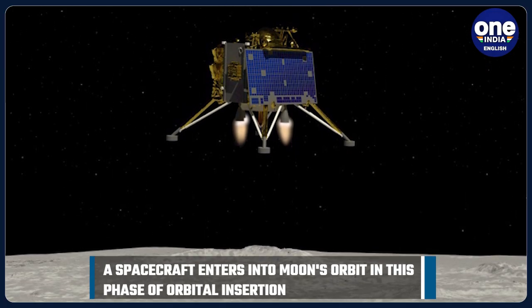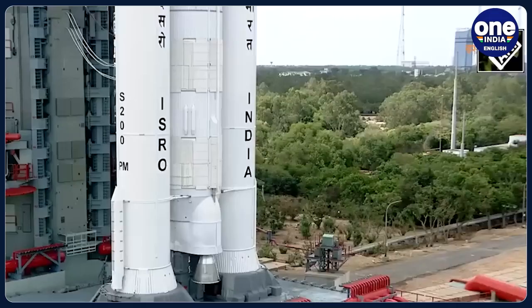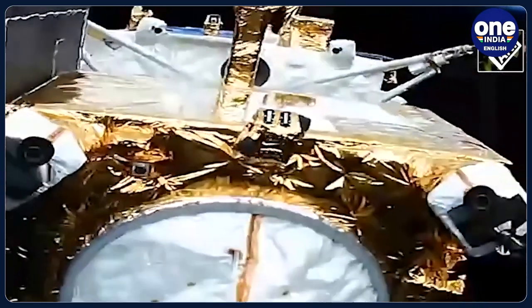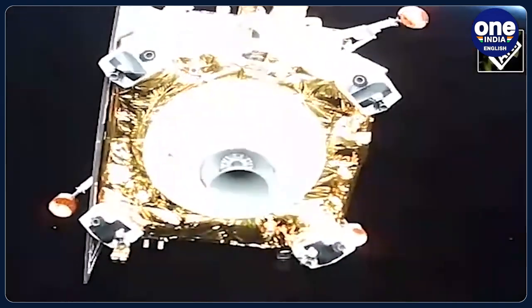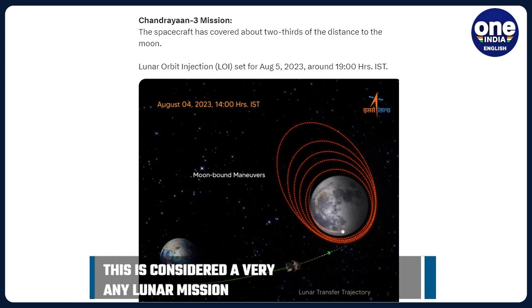Lunar orbit insertion is a critical maneuver during a lunar mission, where the spacecraft is precisely inserted into orbit around the moon. This maneuver is carried out when the spacecraft reaches the closest point to the moon and is necessary for the spacecraft to enter and stabilize in its designated lunar orbit. During the lunar orbit insertion maneuver, the spacecraft's engines are fired to slow down and allow the moon's gravity to capture it, transitioning from a trajectory around the Earth to a trajectory around the moon.